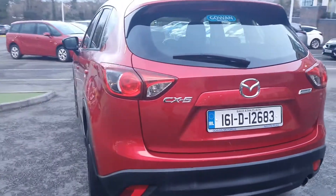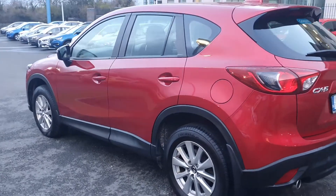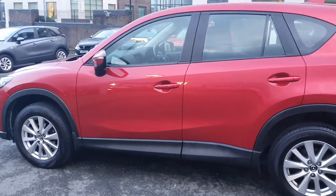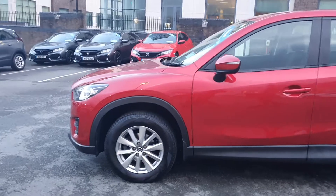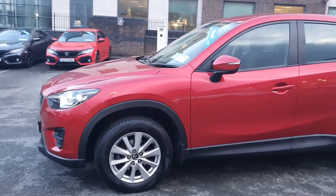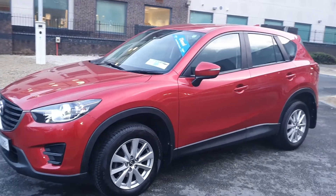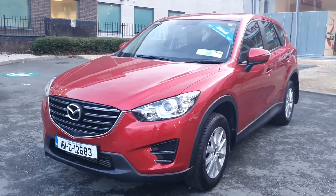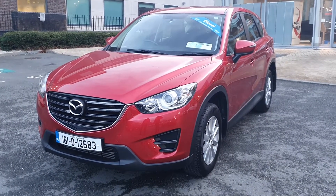Each vehicle has optional extended warranty, paint protection and fabric protection. Gown Motors offer flexible finance payment options to suit your budget, arranged by our dedicated business manager. Trade-ins are made simple — we offer a competitive market value if you are trading in. We regularly stock 300 Gown approved used cars. Isn't it time you got yourself down to Gown? Gown Motors.ie